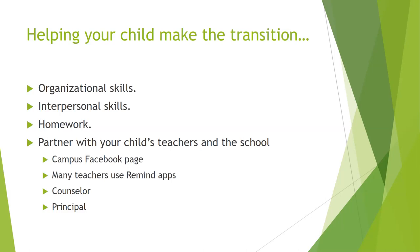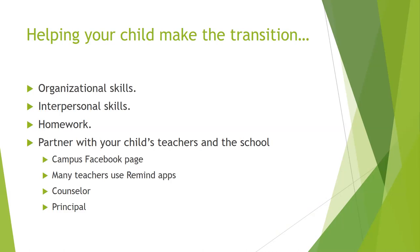Reaching out and making partnerships with your child's teachers and the school is important. Parents can pay attention to the campus Facebook page, reach out to myself or the counselor if you have an issue — we're here to help resolve issues for you and your child. Many of our teachers use the Remind app, which sends out important notices not only to students but to parents as well. Here are some links and contacts as we wrap up, with important emails for myself as well as the counselor, along with the web address for the campus webpage and campus Facebook. This wraps up our PowerPoint — once again, welcome to Harlton Junior High, and I wish you a very successful year.